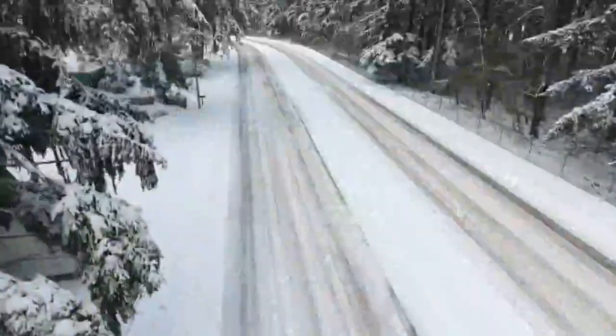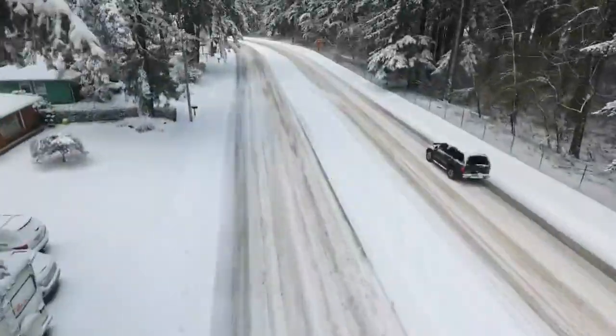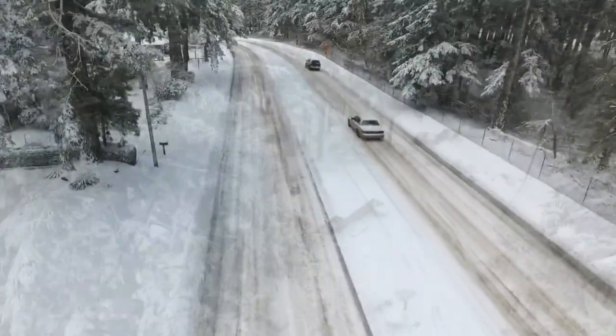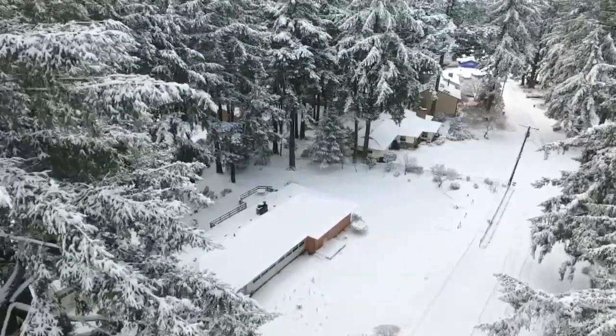On the east side of Portland, people dealt with quite a bit of snow — up to four inches — and it stuck around pretty much all day. This is a look from a drone shot by Fox 12 photographer Mike Heinrich. Stunning images there.